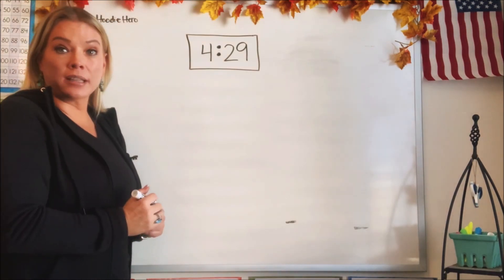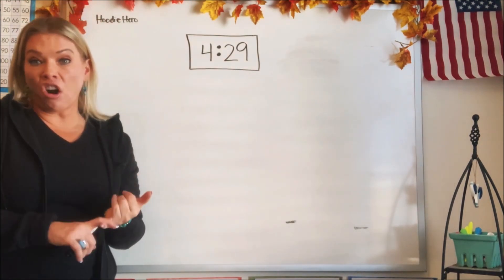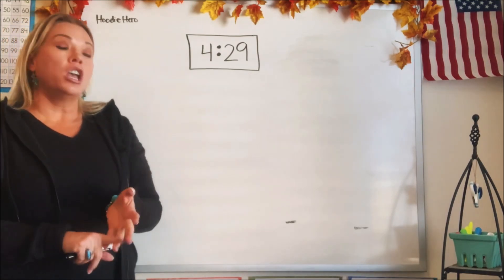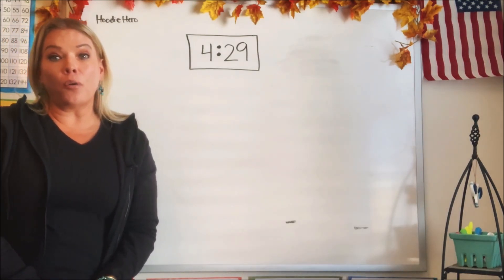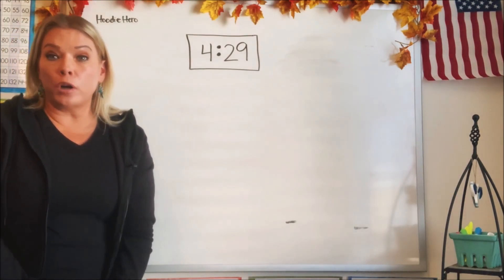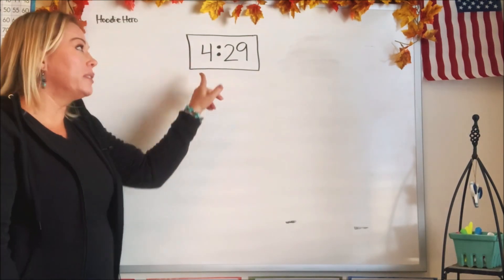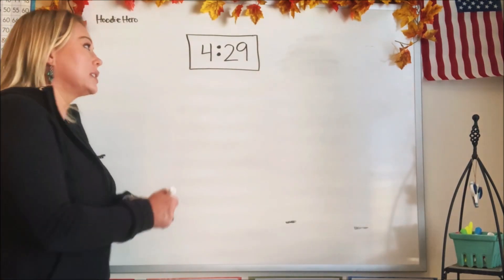That's what time it is — 4:29. You might see this type of clock in your car, maybe on your parents' or your cell phone. You could see this type of clock on your stove or your microwave. Digital clocks are on a lot of things, and they're easy to tell time because they just tell you right away what the time is.